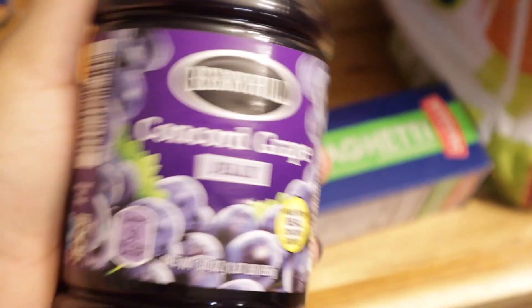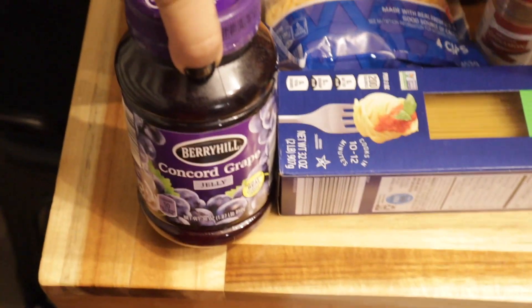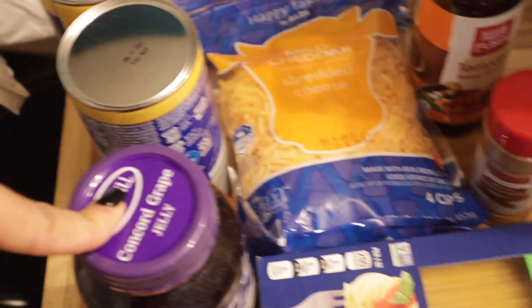I also got some grape jelly. I prefer jam but they don't sell grape jam at Aldi, at least not in this size container. My kids go through this stuff so fast and they don't really care, so if I don't feel like going to Target or somewhere else I'll get the jelly as opposed to the Welch's grape jam.